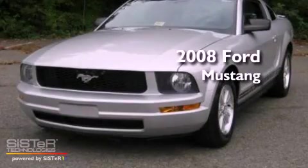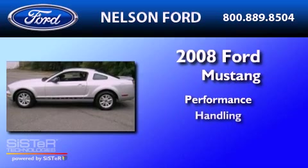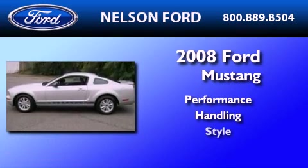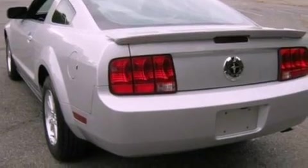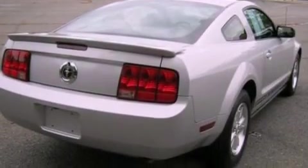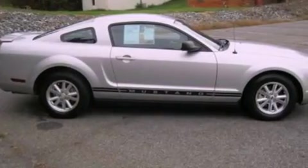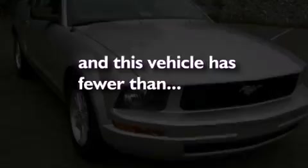This is a 2008 Ford Mustang. Its top features include cruise control, full power accessories, a rear window defroster, a CD player, a multi-link rear suspension, aluminum wheels, an engine immobilizer theft deterrent system, a low tire pressure indicator, a keyless entry system, and this vehicle has fewer than 37,000 miles on the odometer.